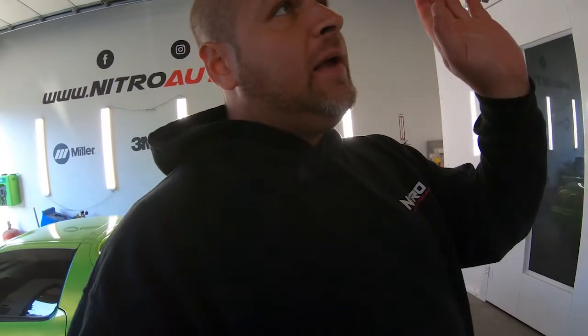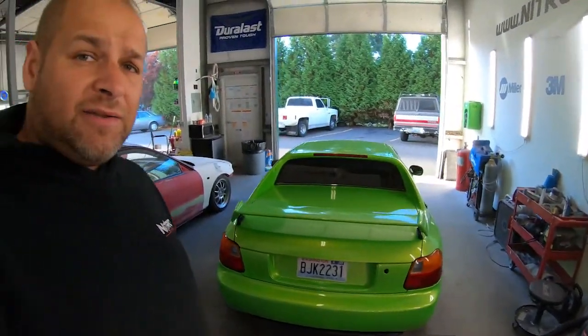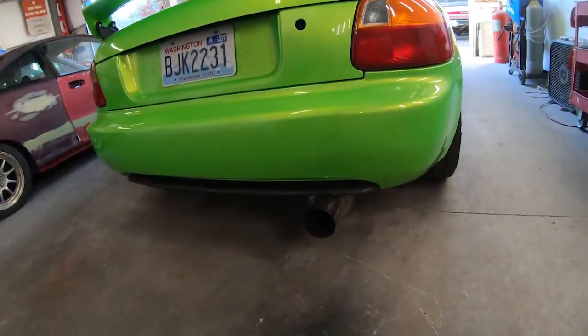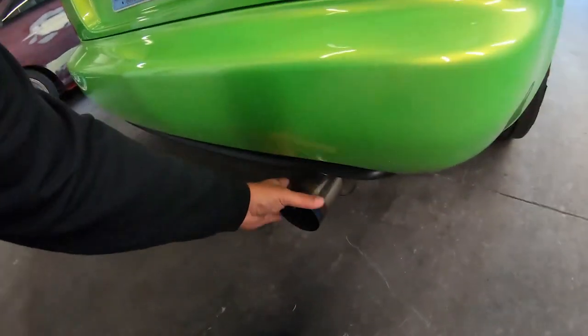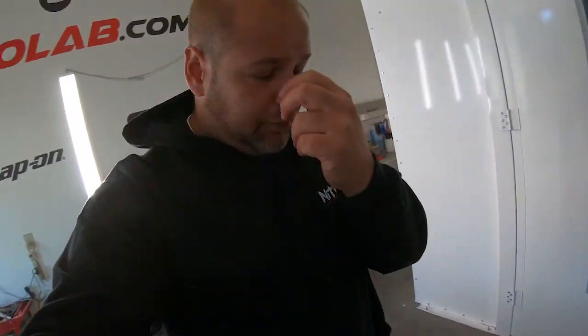We may get the Del Sol on the lift today. Obviously it works with priority so we got to get the Outback done first this morning - it'll be here at nine. Then we might be able to get the Del Sol on the rack. We're gonna cut off this ricer can - it's kind of broken inside. Cheap exhaust system, you get what you pay for - it rattles and makes the car sound like a piece of junk when it's not. We're gonna hack that off. We ordered a new muffler - it's supposed to be in today, so we'll see.